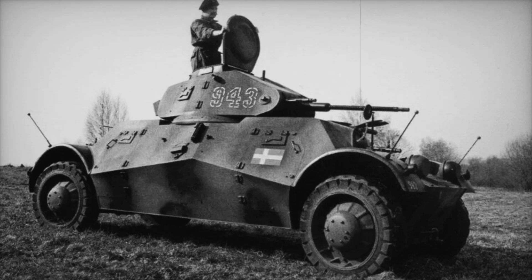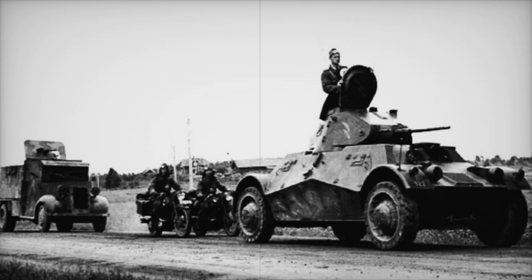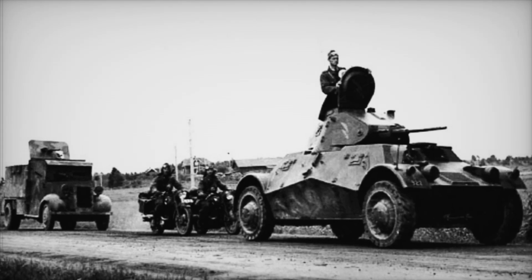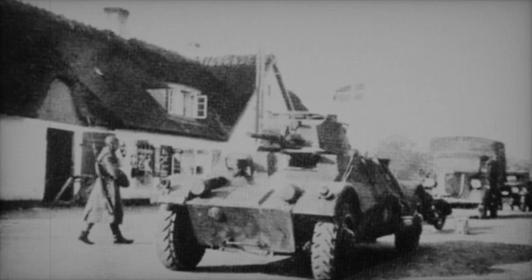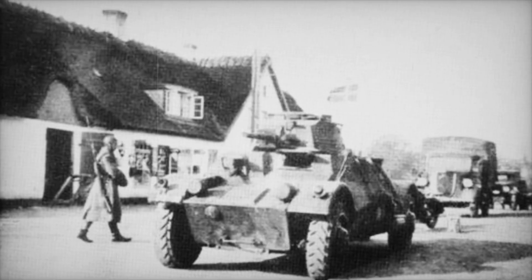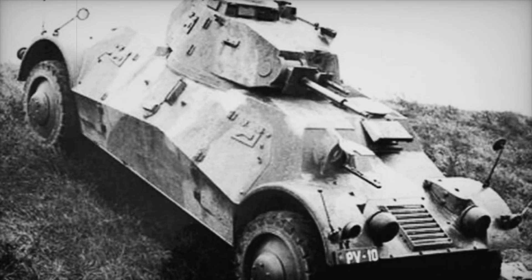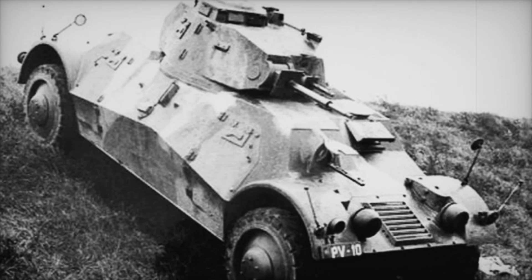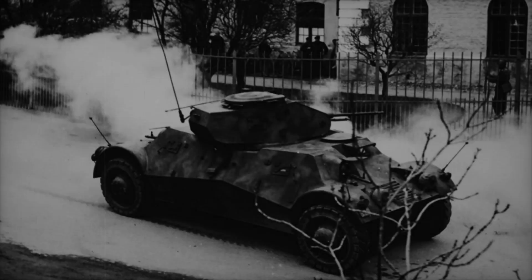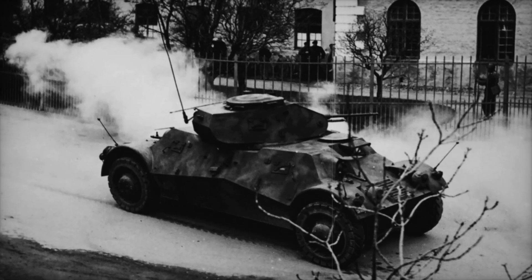The ingenuity of the Lynx and its designers is a story worth telling. In the world of military vehicles, the Lynx stands out as a beacon of creativity, embodying the spirit of its time. It reminds us that challenges can lead to innovative solutions. As we conclude our journey through the story of the Lynx armored car, let us remember the lessons it offers: to embrace challenges, adapt to new circumstances, and remain courageous in the face of adversity.